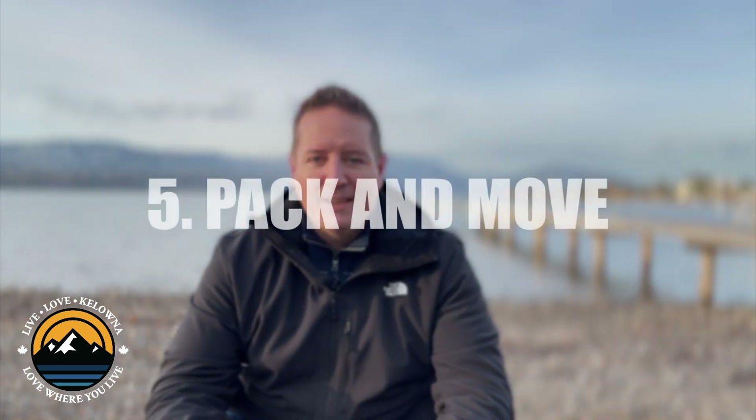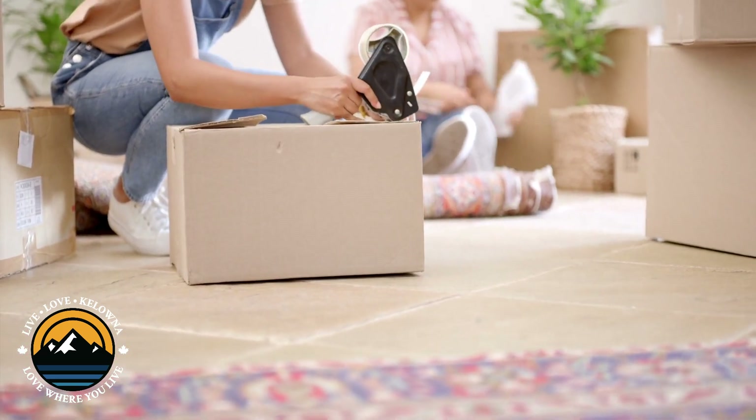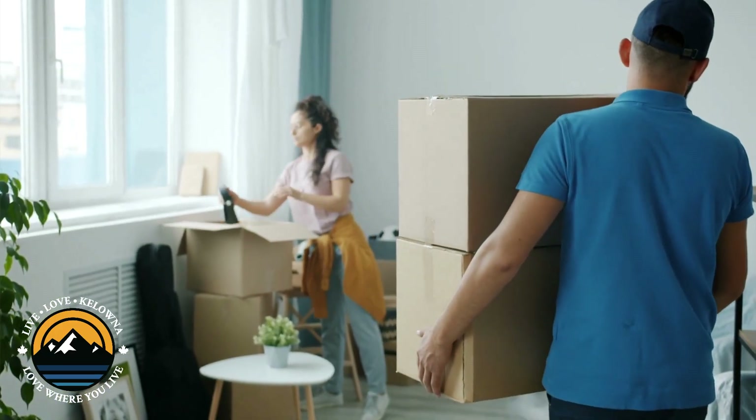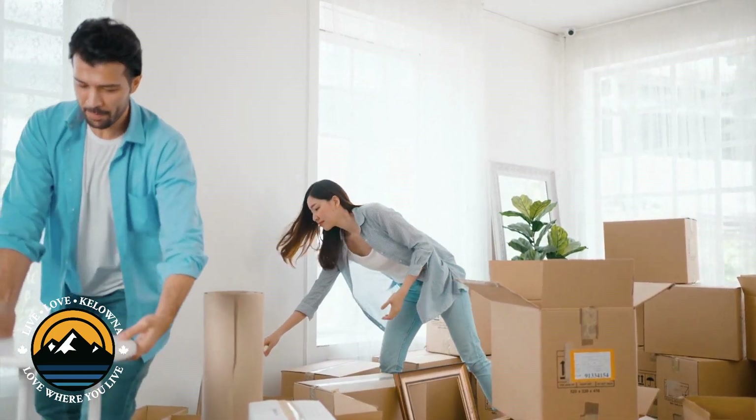Last but not least, and probably my least favorite: packing and moving. Once you've got all of your paperwork in order and your finances sorted out, it's time to pack and move. Hire a reputable moving company and start packing your belongings. There is a big difference in price when looking to hire movers versus going the Seacan option and packing it yourself. A company like SecureRite — that's a company that we use — we packed up the Seacan and had them ship it to their yard here in Kelowna. This is how we probably saved ourselves about $16,000 in the process.